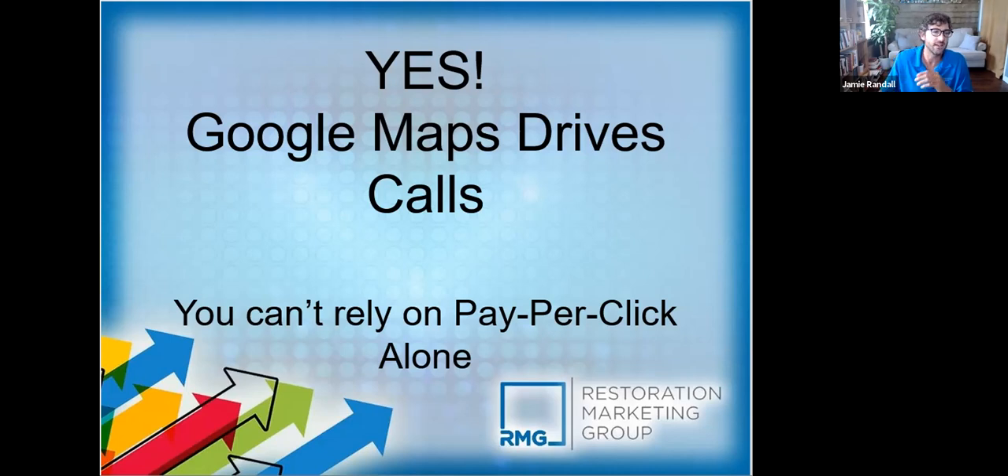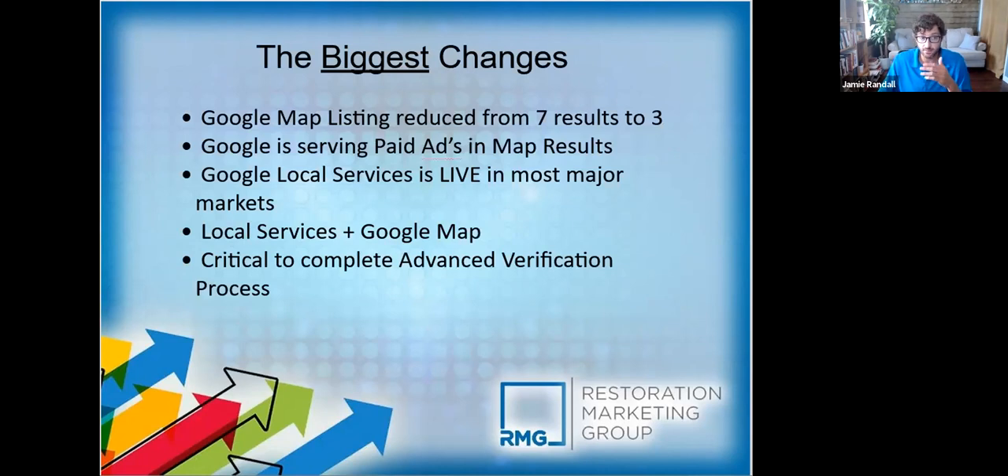What are the biggest challenges or changes we've seen recently? There used to be seven results in the map pack, but now there's only three — I'm sure most of you've noticed that change. There are also paid ads in the map section — a lot of clients don't quite understand that, and it could be another great lead-generating channel. Google Local Services has rolled out nationwide, starting in larger markets like San Francisco, Phoenix, Houston, Miami, and slowly rolling out to medium and small cities. That's changed up the search engine results page.